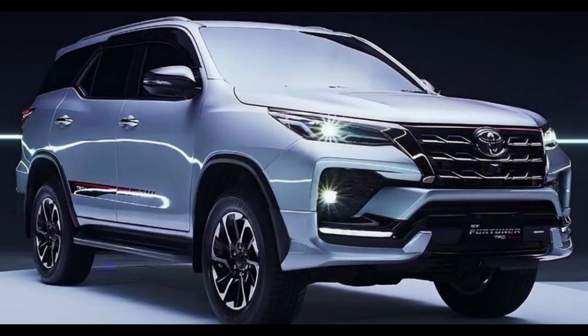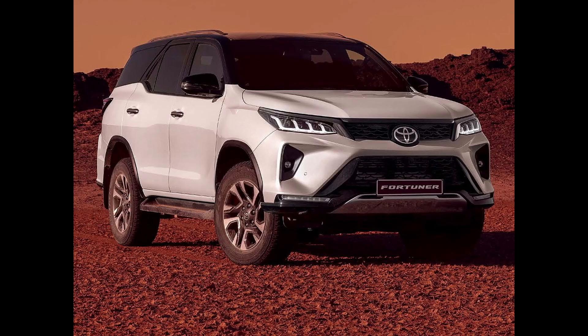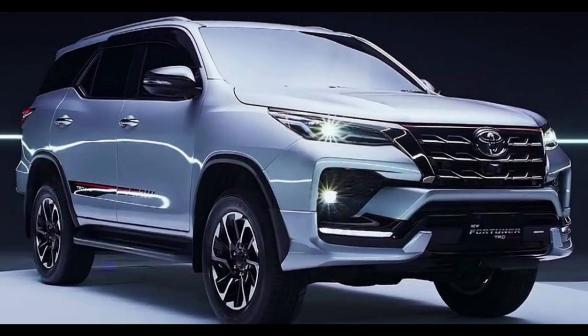Toyota has officially confirmed that the Fortuna SUV and Hilux pickup will be equipped with mild-hybrid powertrains across all markets. This announcement was made by Leon Therin, Senior Vice President of Sales and Marketing at Toyota South Africa, a couple of months ago. Recently, more details about these mild-hybrid powertrains have come to light.